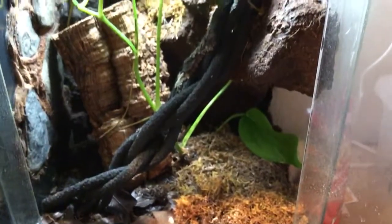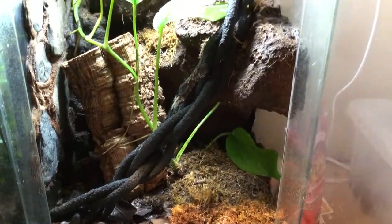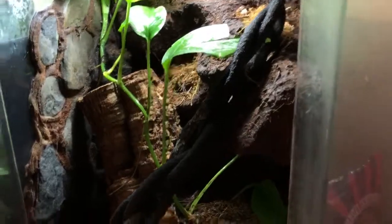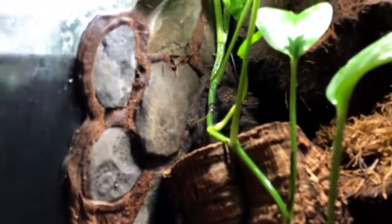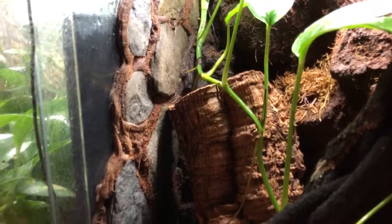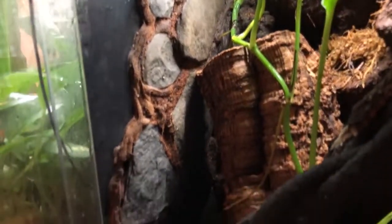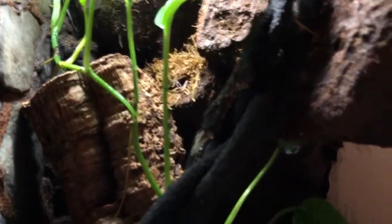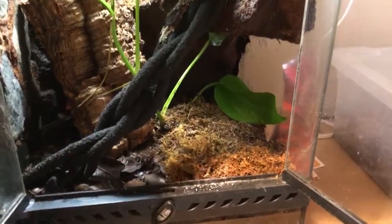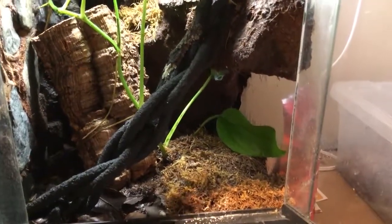This is our mossy leaf tail gecko. His setup is kind of cool. I got some rocks from outside, boiled them to make sure there weren't any unwanted critters living on them, and siliconed them to the side — kind of looks like a stone wall almost. This is a 12x12x18 with Pothos living in there. The moss kind of died off and yellowed out, but my isopods and springtails live in there underneath it.